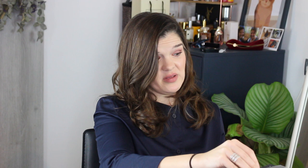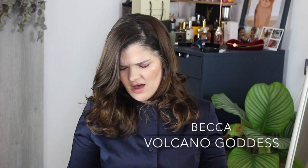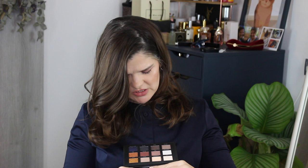I have the Becca Volcano Goddess palette, which a lot of people said was not good. I like the colors though — it's got a ginormous mirror and just general neutrals plus some bolder shades that I don't see myself using. It's not super pigmented, but you don't always want a super bold eye look. From what I've tried I like it — not the most original or unique, but fine. I think it's no longer available.